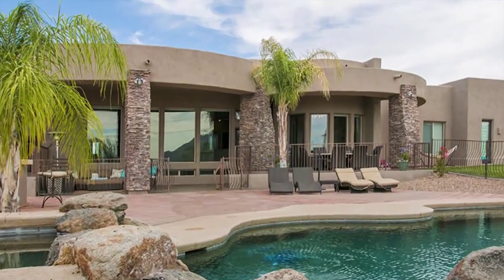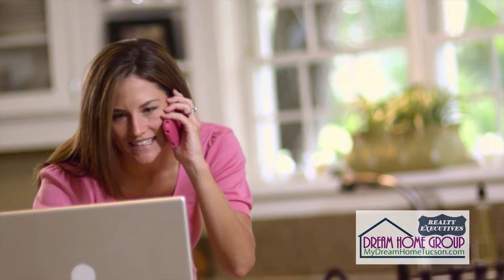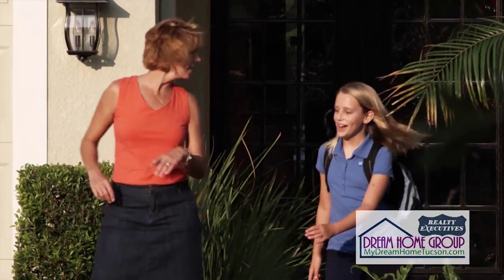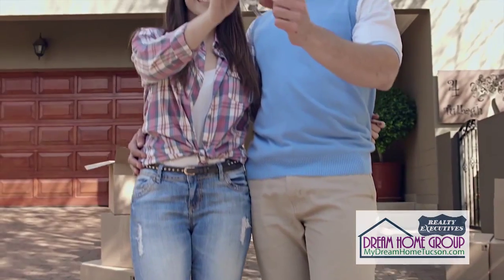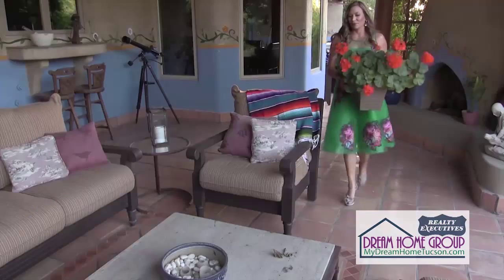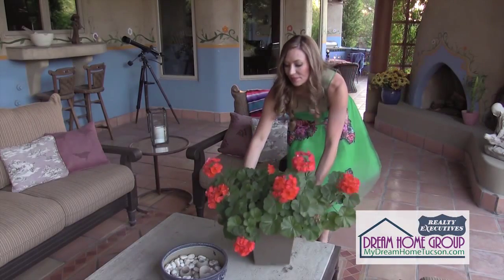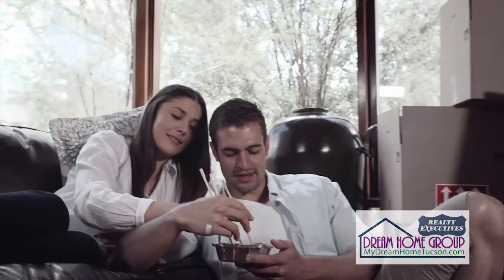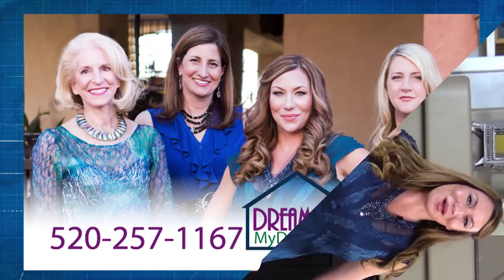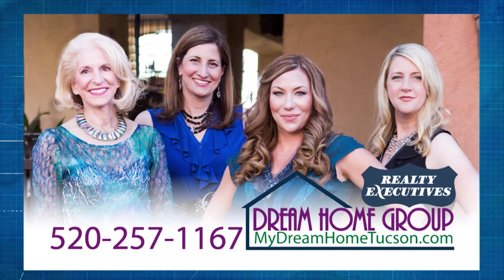Coming up next is Jody Hinkle and Nova Home Loans. Dream homes come in all sizes and price points — no matter your budget, we can help you find exactly what you're looking for. There are a lot of moving parts when buying a home, from offer to inspections, up to the day you get your keys — we will keep everything running smoothly. Selling a home doesn't have to be a nightmare — from staging to contract negotiations to the day you finally say goodbye, we are here. If you'd like to have your home showcased on My Dream Home, call the Dream Home Group at 257-1167 or at mydreamhometucson.com.